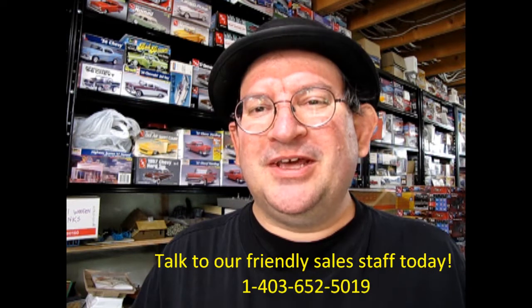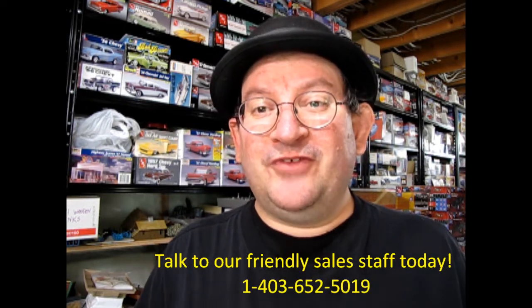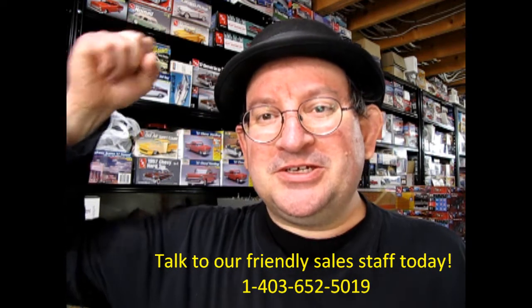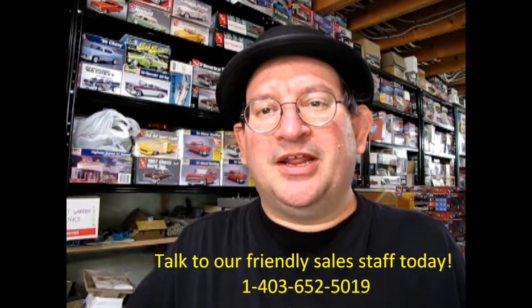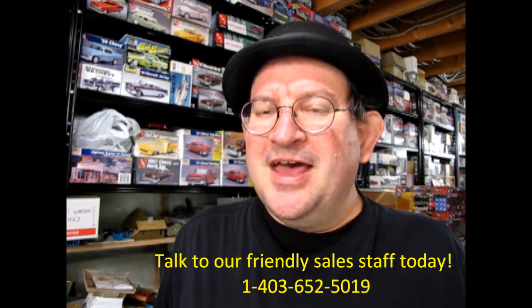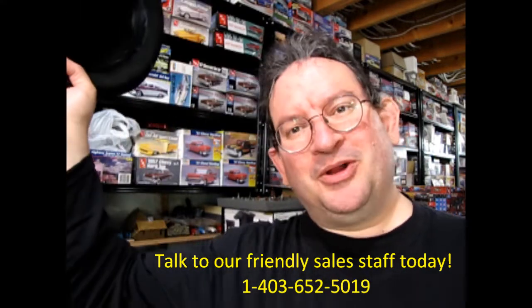I hope you enjoyed this video. If you did, don't forget to like, subscribe, and share this channel with all your friends and family. Press that notification bell so that every time a new model kit is uploaded to this website, you can be the first one to see it. Thank you for watching, and until next time, happy model building!